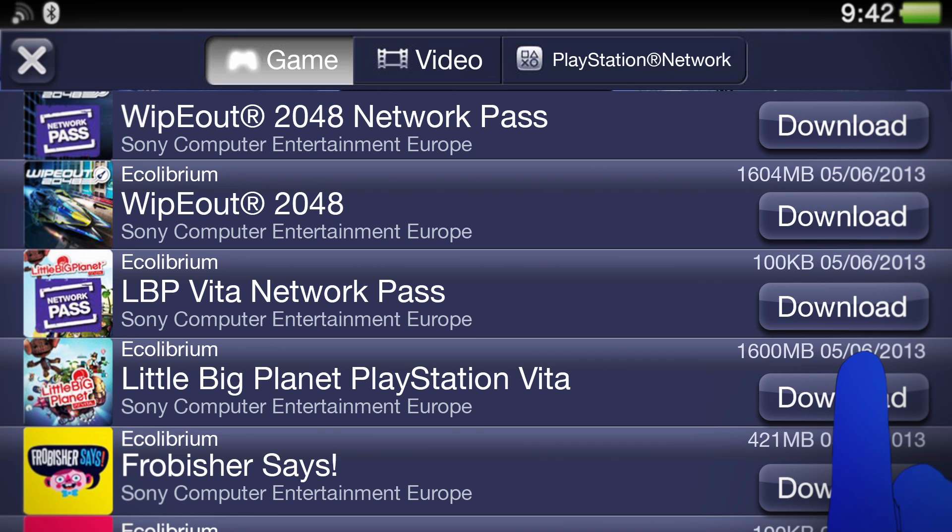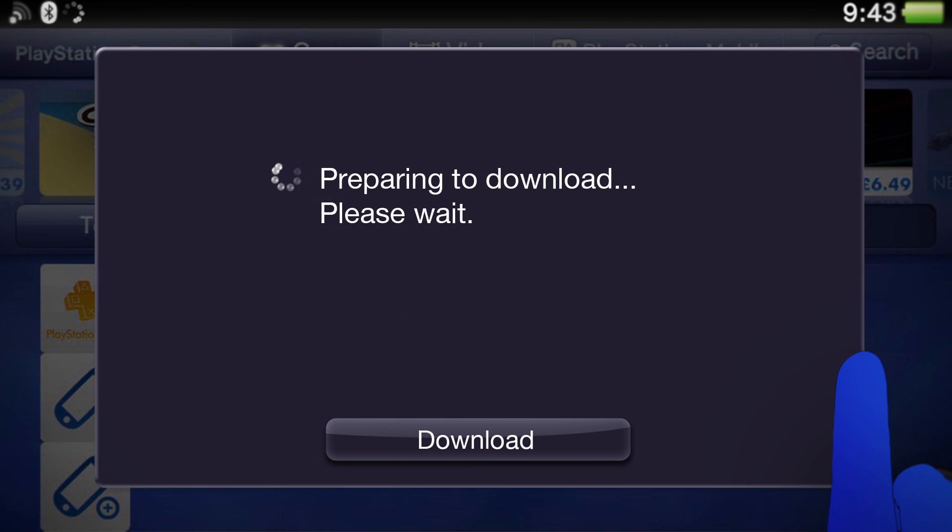It's a good idea to download the games or content with the largest file size first, as that way you'll be able to fit more on your memory card.